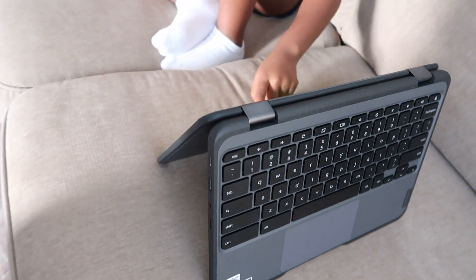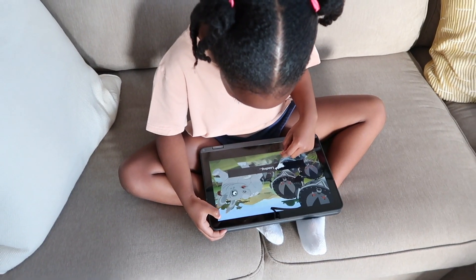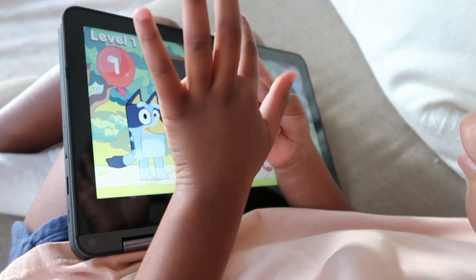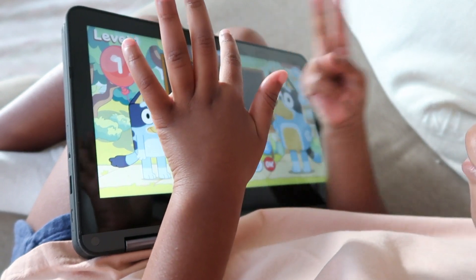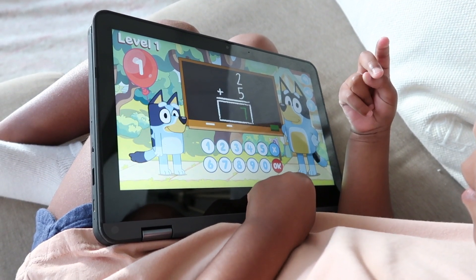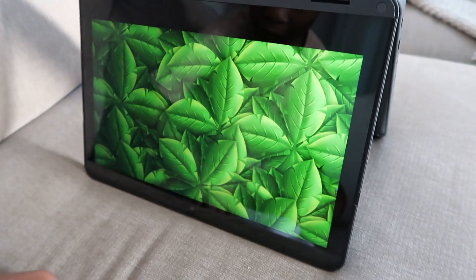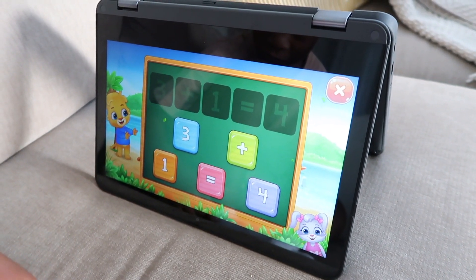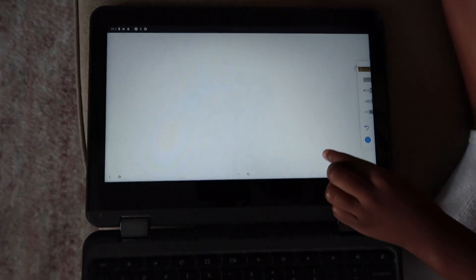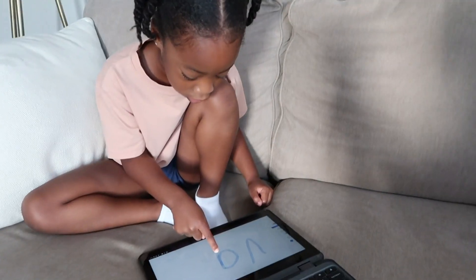Once Val is dressed and ready for the day, I let her spend time on her favorite thing right now — the Lenovo 300e Chromebook LTE. She loves it. This Chromebook allows her the opportunity to play and learn from practically anywhere. As a parent, I love that it can easily switch from laptop mode to tablet mode, making it kid-friendly. With 4G LTE connectivity powered by AT&T, Val can enjoy faster connectivity even in areas without Wi-Fi.